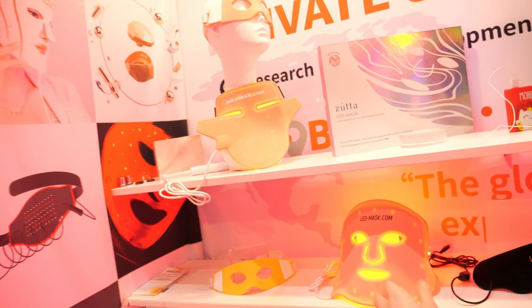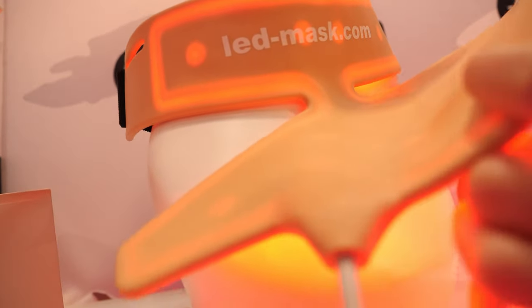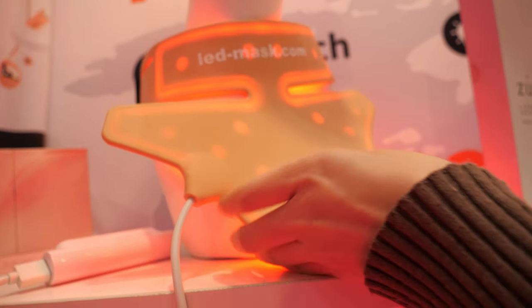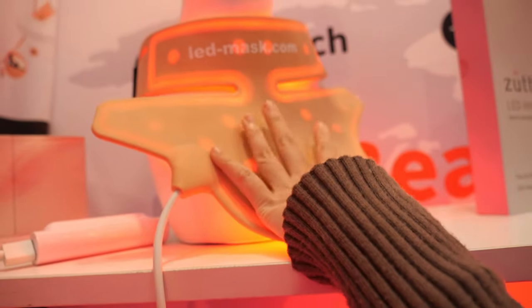What do we see here? This is for the neck — a neck mask. So anti-aging on the neck. And this is all silicone material, so it's very soft and you feel comfortable.